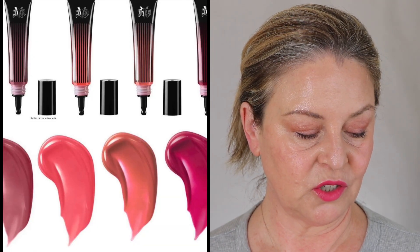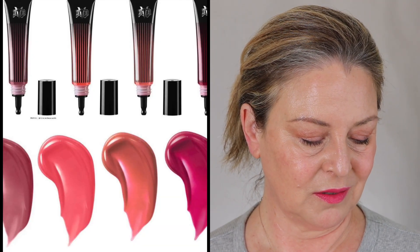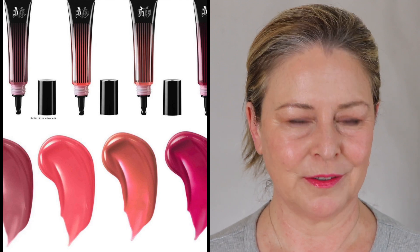KVD is coming out with liquid gel blushes — they're $26 and it's called ModCon. The colors look good, they do. But I would rather hold my money for Lisa. I want to see what Lisa's doing before I go into KVD. So chances are probably not.